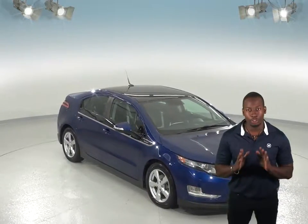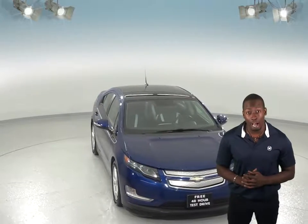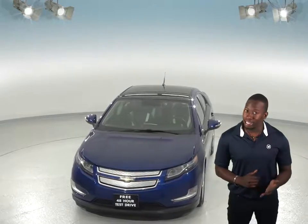This 2012 Chevrolet Volt is going to be the perfect 4-door hatchback for you. It only has about 44,000 miles on the odometer, the outside is painted in all blue, and the interior has a jet black upholstery.